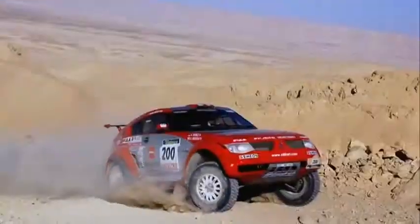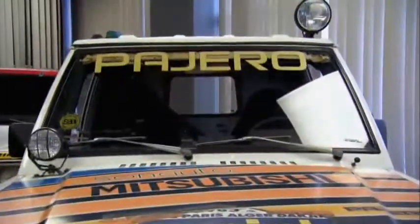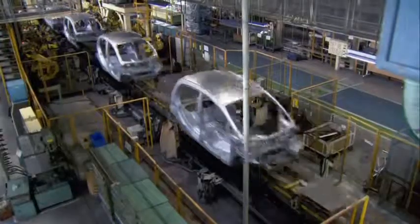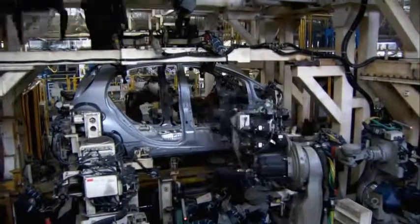Mitsubishi is used to winning rallies with gasoline cars — multiple Dakar victories and strong world rally performances have built a strong brand image. But now that they've entered the age of electric car mass production, entering new cars in these rallies is seen as the ultimate experiment.